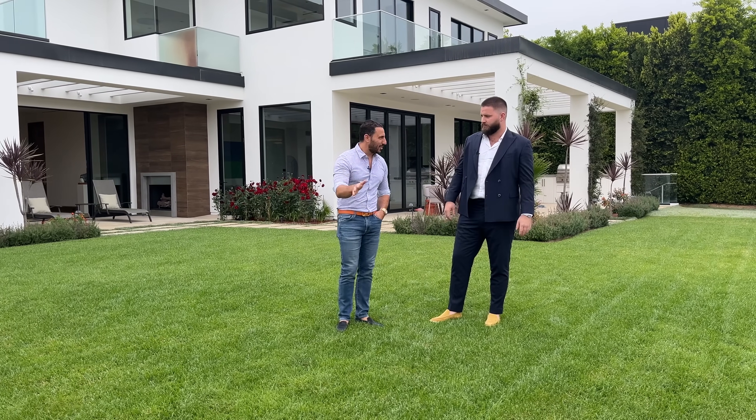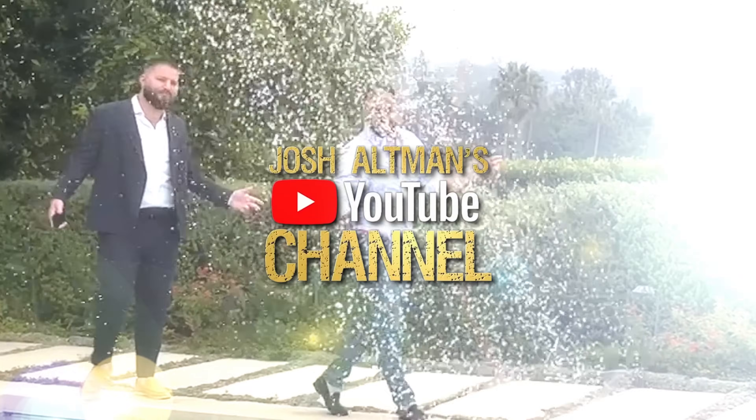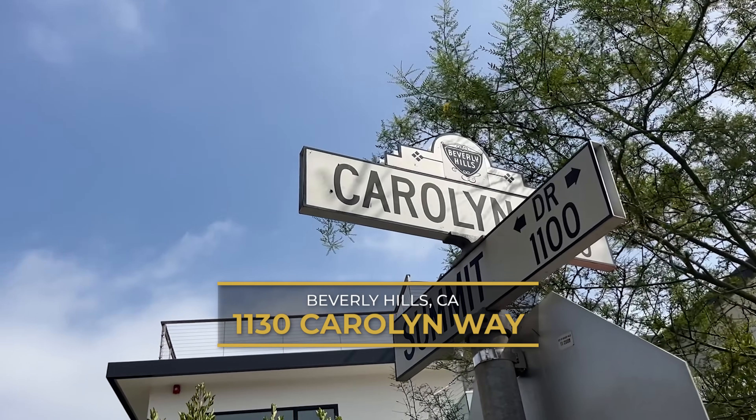This house actually has a killer pool waterfall. What's up? We're back on Josh Altman's YouTube channel with my boy Matt Stomberg. Back at it again, baby. Altman Brothers assassin just crushing the game right now. Newest listing: 1130 Carolyn Way.